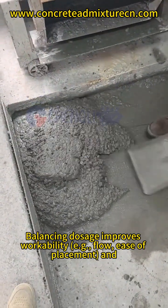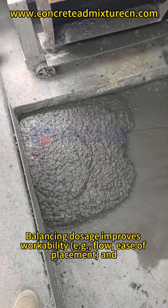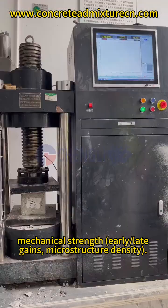Balancing dosage improves workability — e.g., flow, ease of placement — and mechanical strength, including early and late gains, as well as microstructure density.